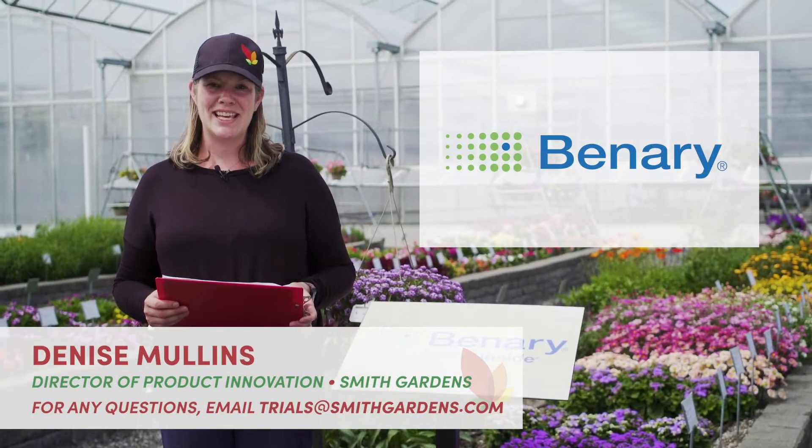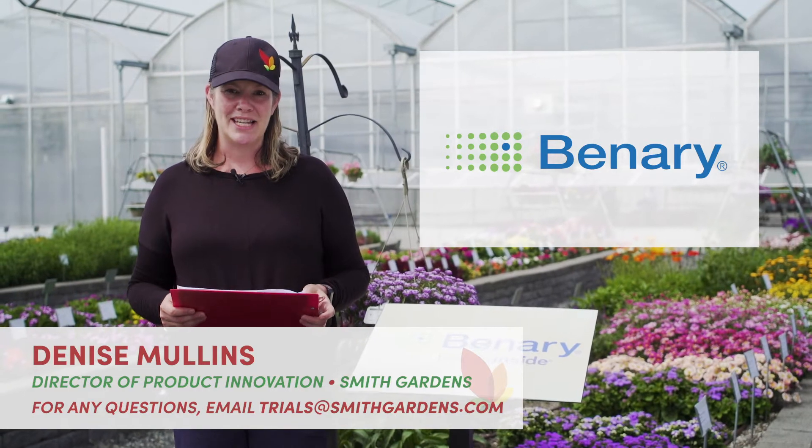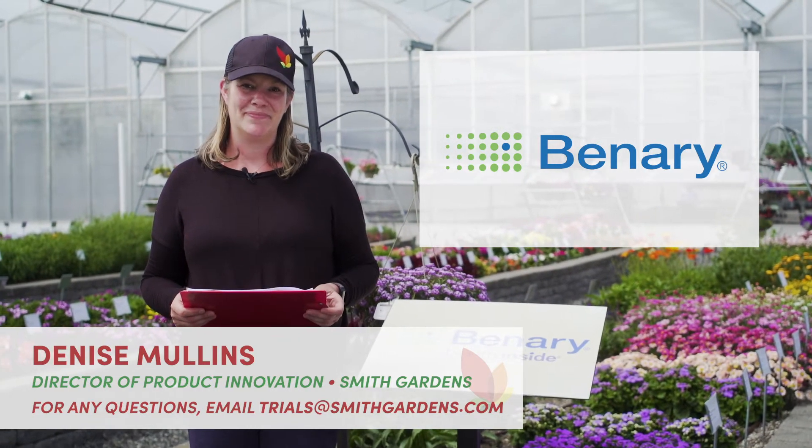Thanks everyone for joining me on Benary's tour. If you have any questions about any of the plants you saw today, please do not hesitate to contact me. Thank you.